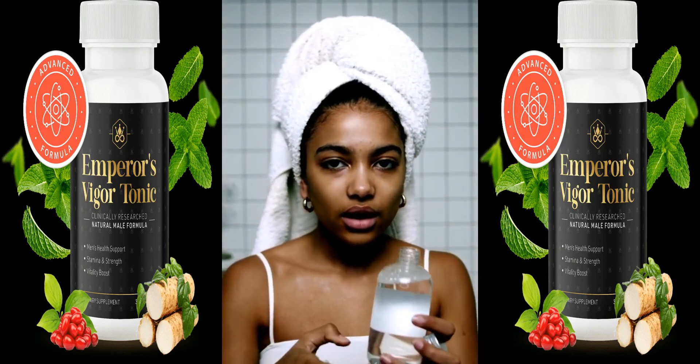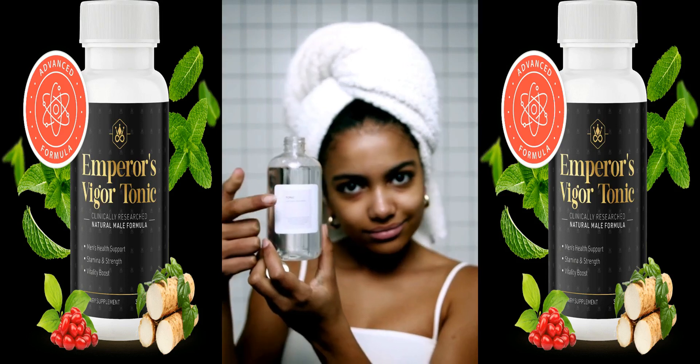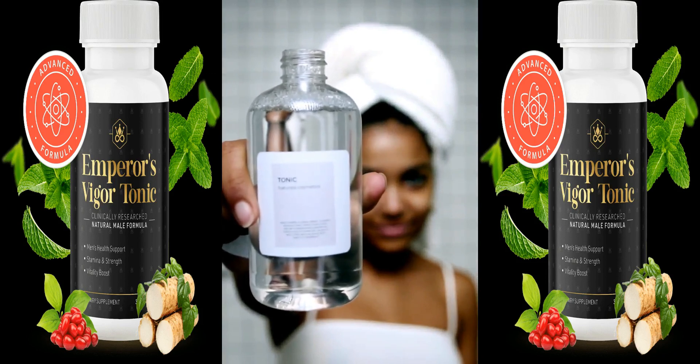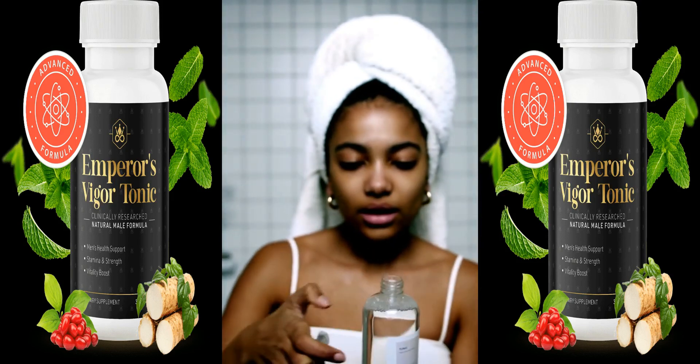Aimed primarily at men, it supports physical performance, libido, and hormonal balance. Available on Digistore24, this tonic combines traditional herbal remedies with modern nutritional science for a formula that rejuvenates both body and mind.